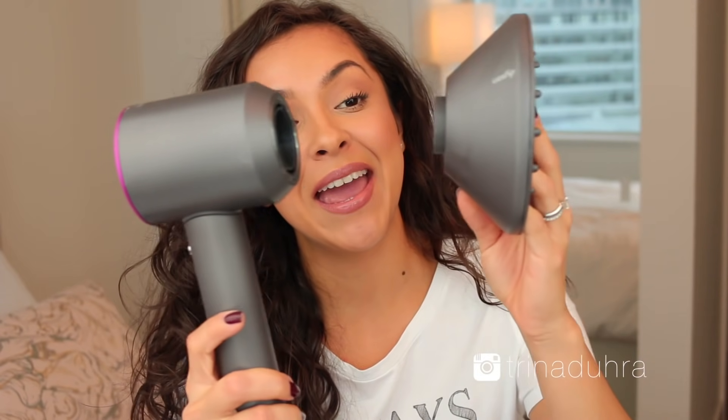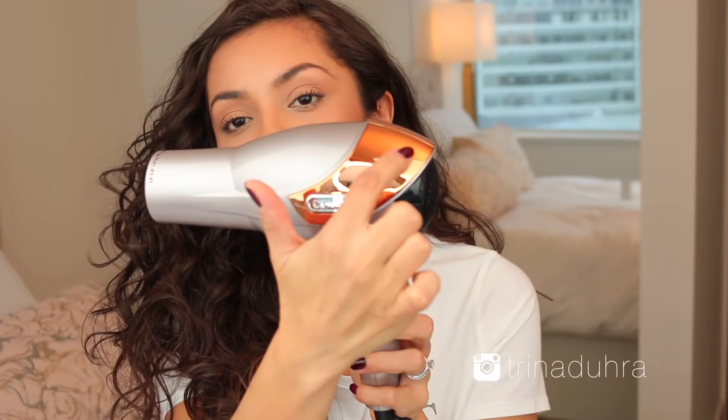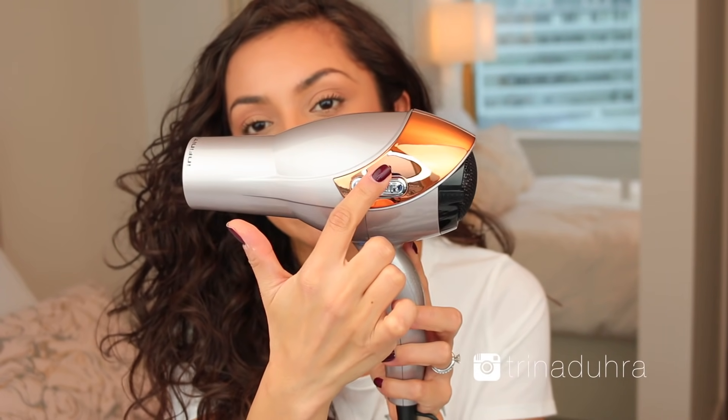It claims to cut down dry time, which in my case is amazing because I do have long, thick hair. And it is also supposed to prevent extreme heat damage and protect your hair's natural shine. Oh and one more thing — it also comes with magnetic attachments. How next level is that? And the drugstore hair dryer that I'm comparing it to is the Infinity Pro by Conair. Looks like a regular old hair dryer, although the gold detailing right here is pretty sharp.